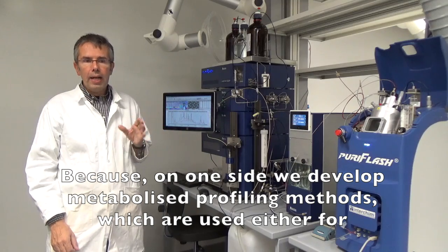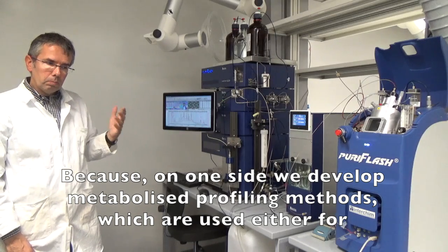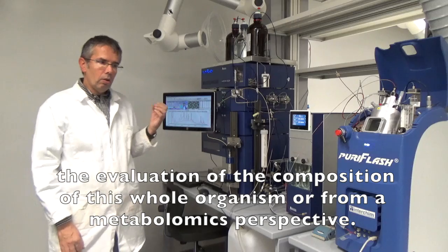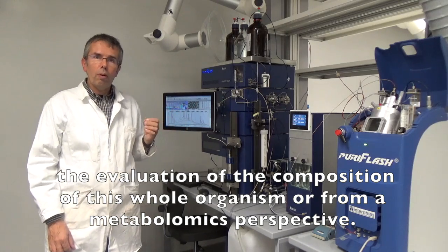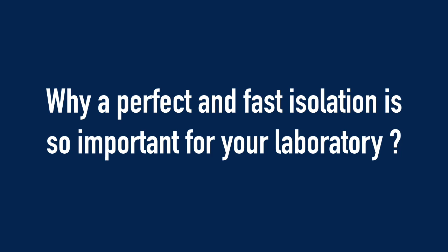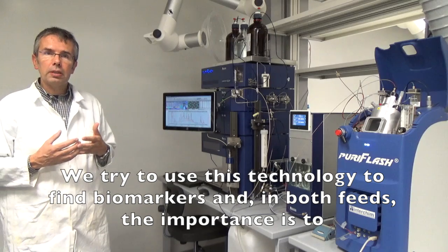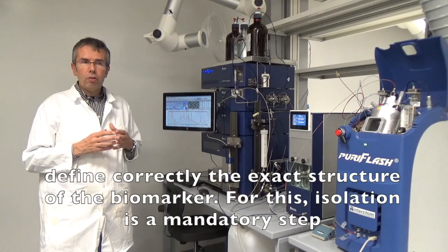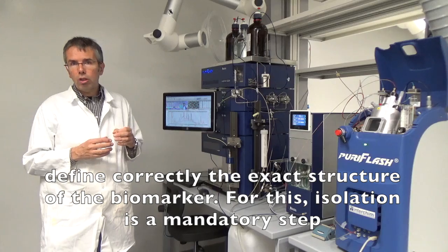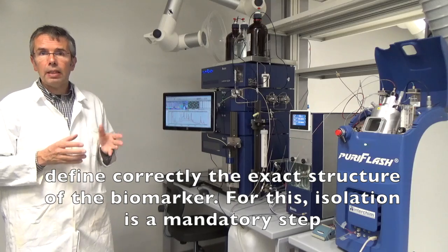This is mainly based on mass spectrometry, because on one side we develop metabolite profiling methods which are used either for just the evaluation of the composition of an organism, or from a metabolomics perspective where we try to use this technology to find biomarkers. In both fields, the importance is to define correctly the exact structure of the biomarkers.